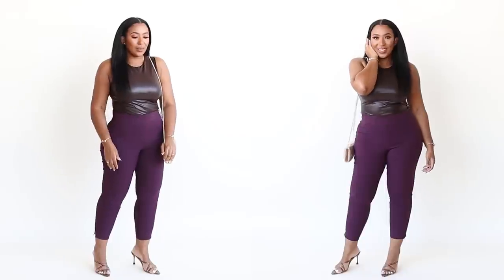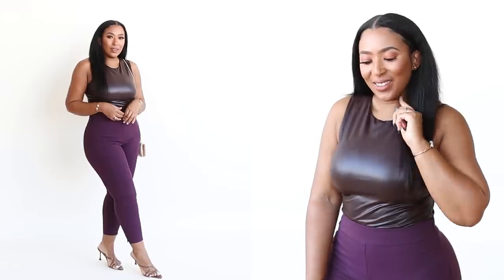Faux leather is a great way to play with textures, and I love a piece I can dress up and dress down to maximize my dollar. I can see wearing this as a professional look — style it with slacks and a blazer. If you want a dressy look but not as professional, pair it with some tailored pants. And if you want to go casual, just throw some jeans on.